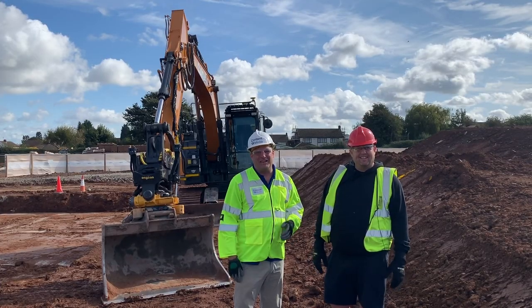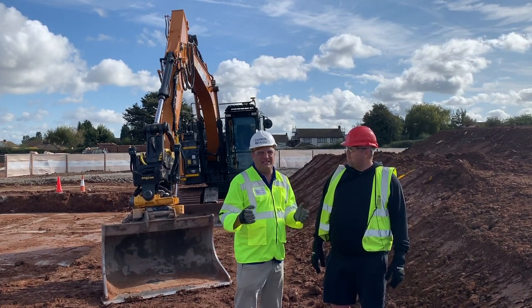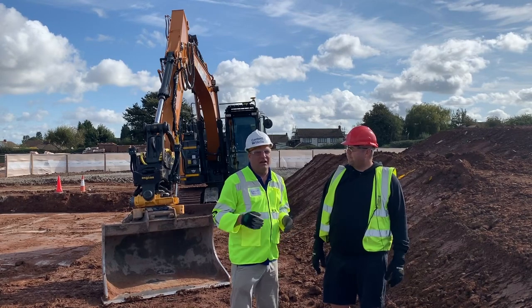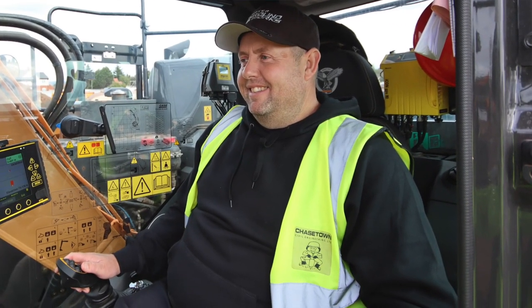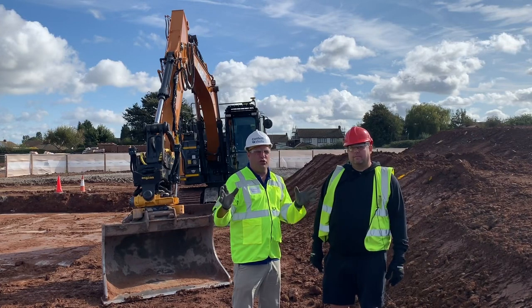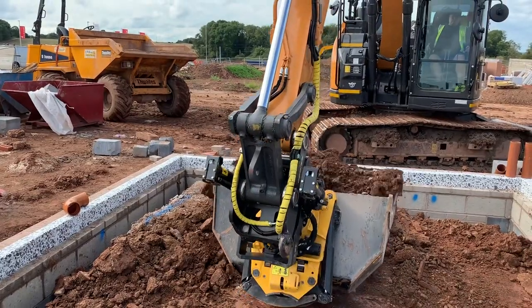Hi, I'm Peter Haddock with Content with Media and we're here on site with Richard. Richard is an owner-operator working on this site for Chasetown Civil Engineering. It's a Miller home site and what they're doing is foundations for a huge development here where they're churning out new houses, two each week.